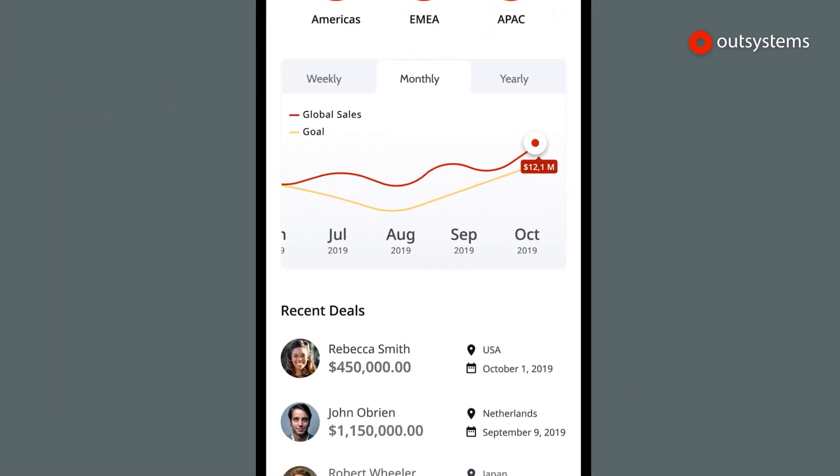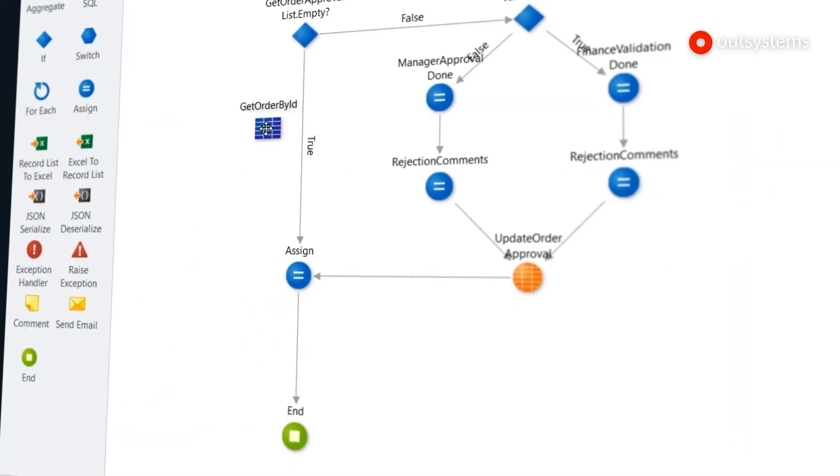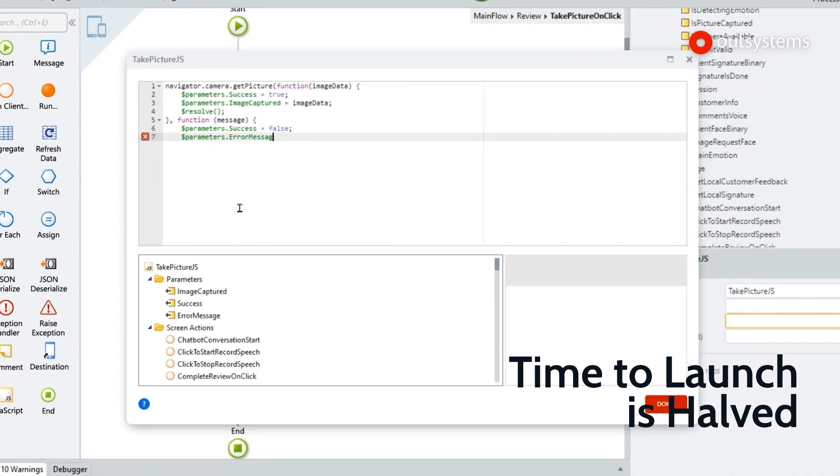Since I have a templated version, I can reuse the templates. When I do that, my time to launch is getting halved.